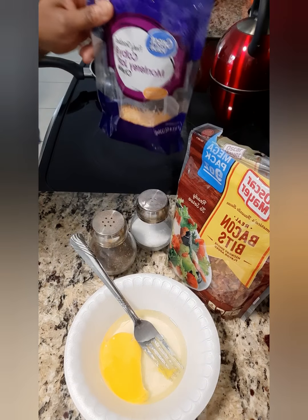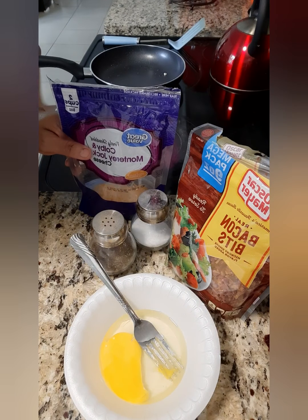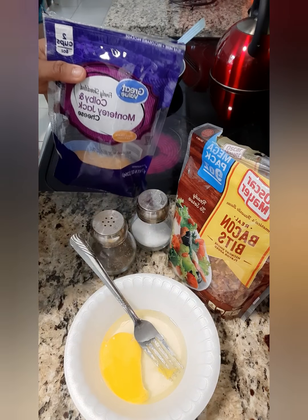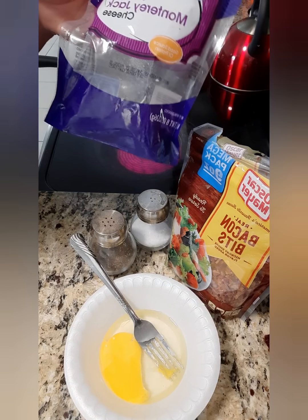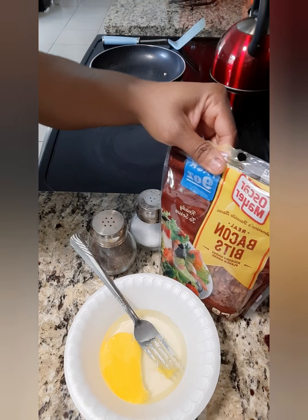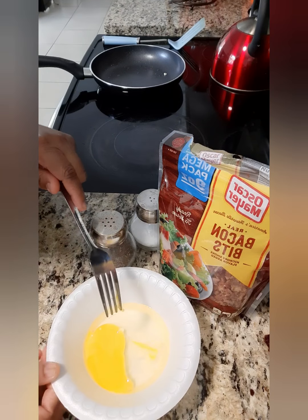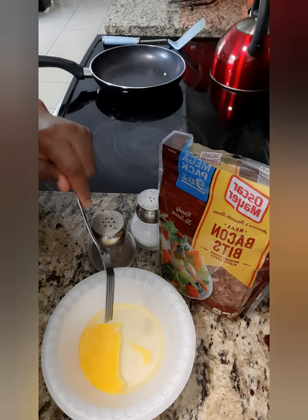Good morning my beautiful people! This morning I am going to make a bacon bits omelet. We got our cheese, our Austin Meyer bacon bits, salt, pepper. I already cracked one egg so I'm going to do the other.